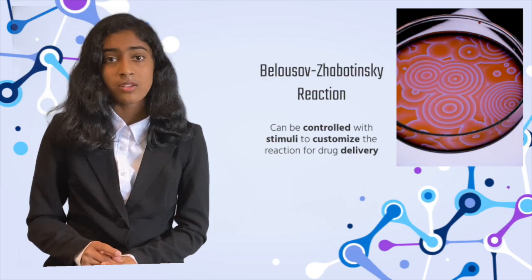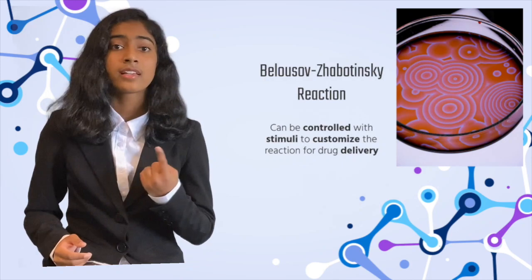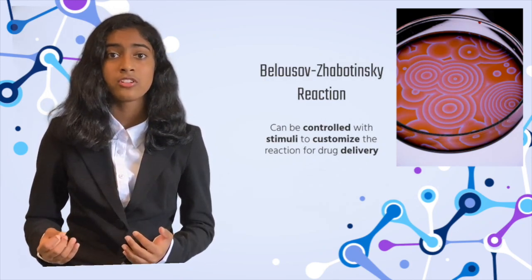The Belousov-Zhabotinsky reaction is incredibly crucial because it can be controlled by external stimuli like electric current, lasers, etc. But not many practical applications for this reaction have been studied so far.